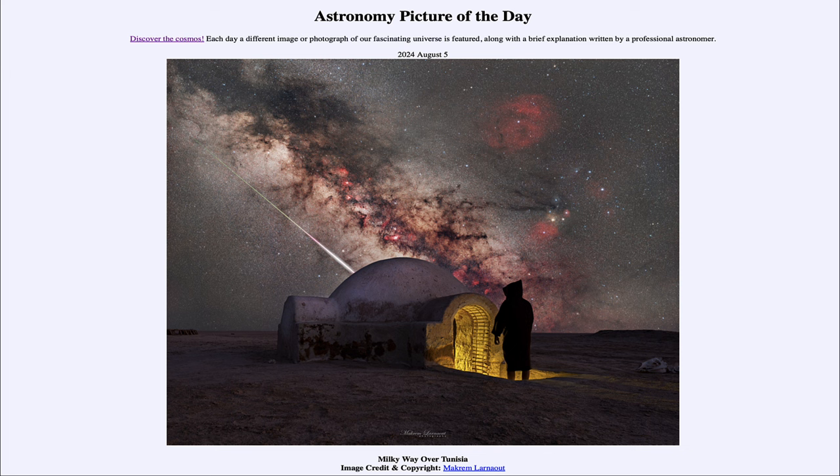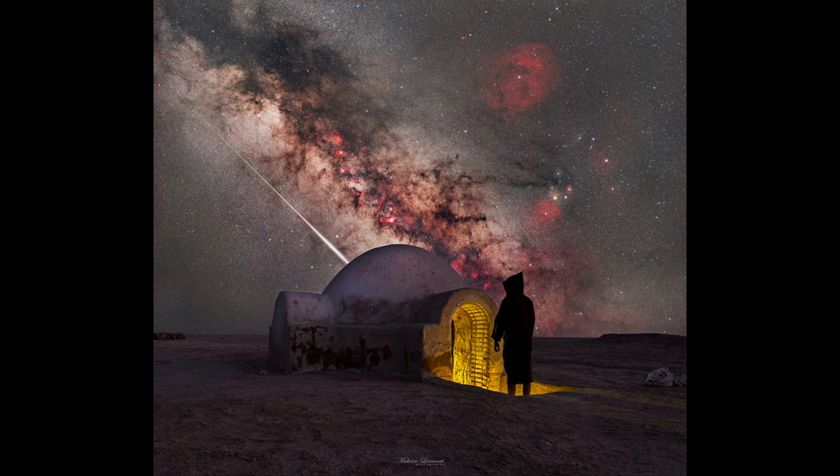So what do we see here? In the foreground we see the Lars Homestead in Tunisia, and then up in the sky we see a few different things.